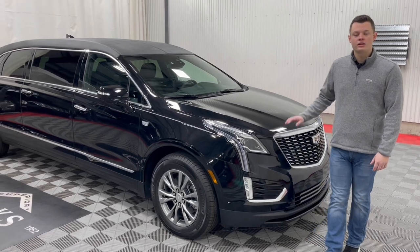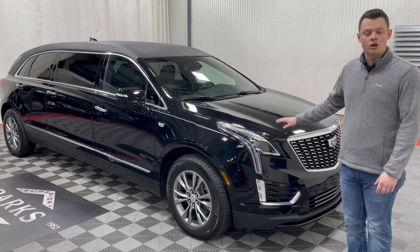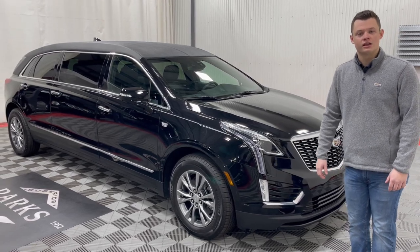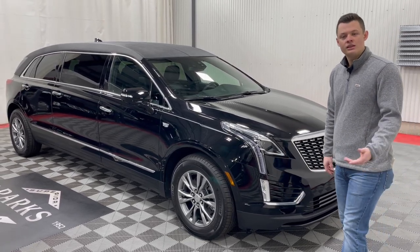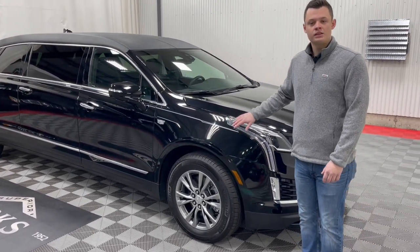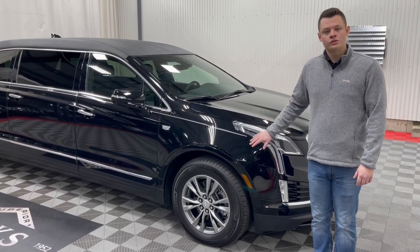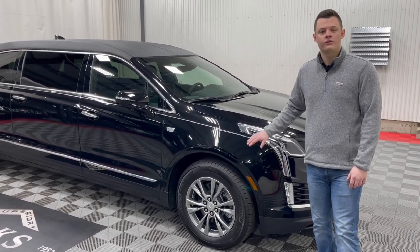This vehicle can be configured in either front-wheel drive or all-wheel drive. The model you see here is all-wheel drive, and there's a selector in the center console which we'll show you when we go into the interior. It does have factory six lug wheels. This is built on the XT5 Cadillac chassis, which is the only certified chassis for the fuel industry from Cadillac.